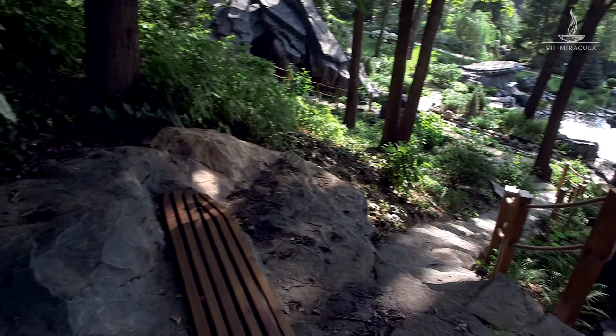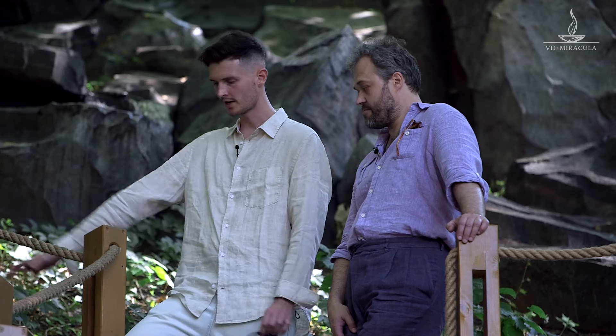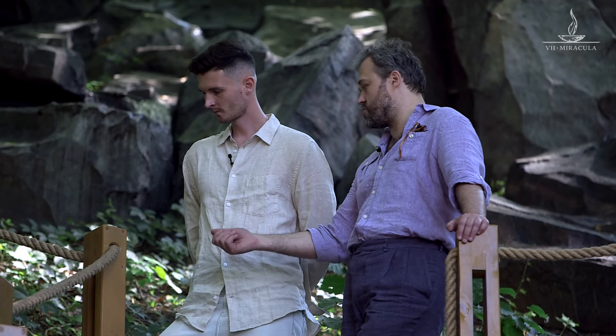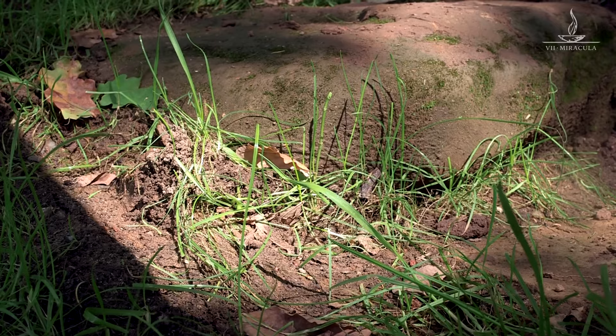On the other hand, the staircase looks natural and the stones match each other better — it seems more convenient for walking. This staircase is actually a sculpture. A person does not notice this; it does not strike the eye. The person thinks they are stepping on stones that have been picked manually. From a usability point of view, this approach makes more sense, making the staircase much more convenient to use.